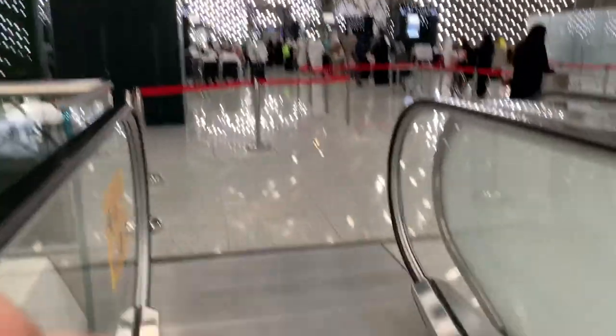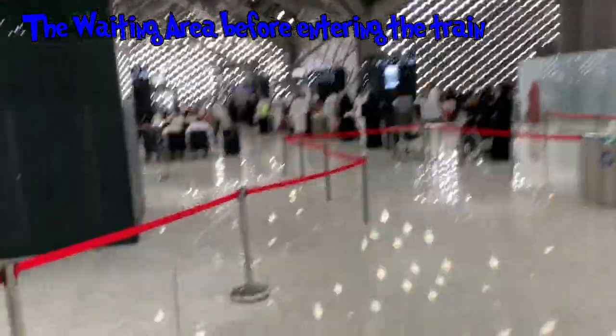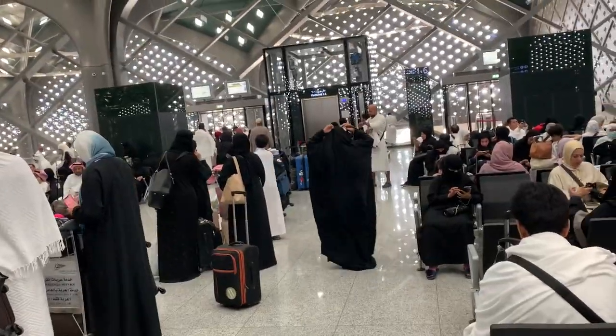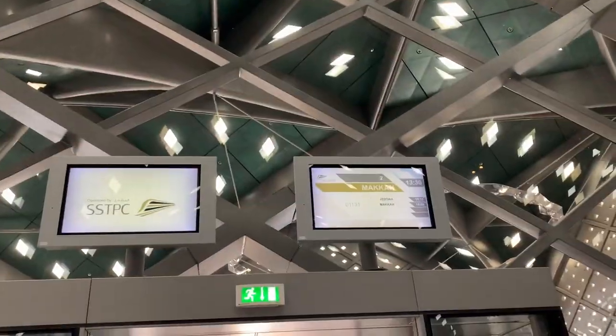We have reached the top. Now please show your ticket over here again. There's the queue. Not everyone has to take a lift, but there's a queue for the lift if you've got luggage. So that's the platform.